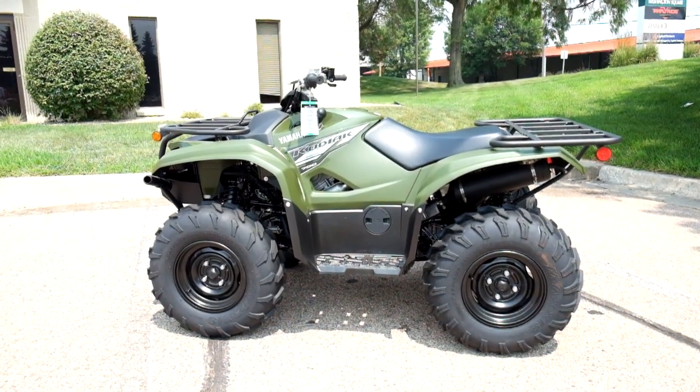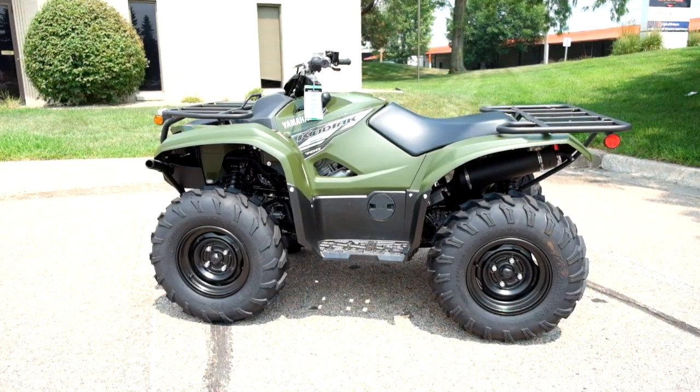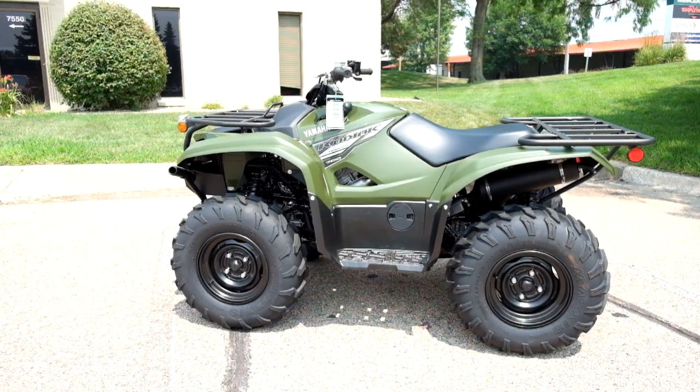This brand new 2021 Yamaha Kodiak 700 will be prepped to go once it is sold. Thank you for shopping SimplyRideUSA.com.